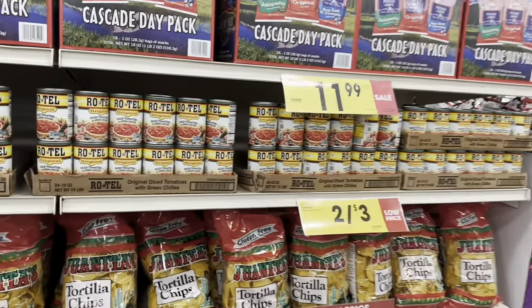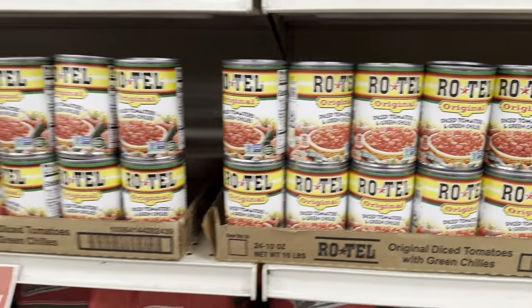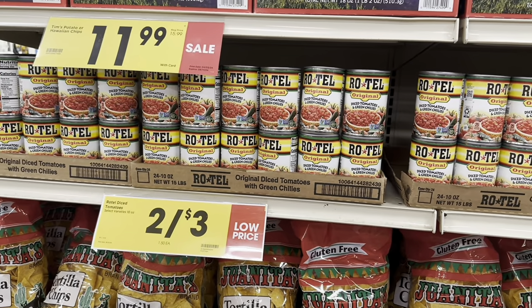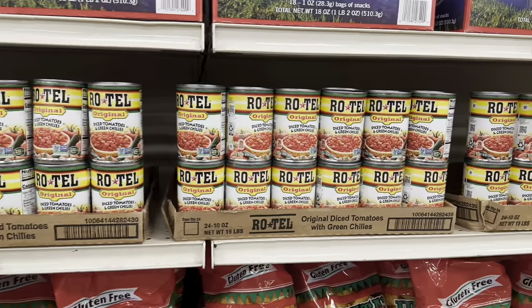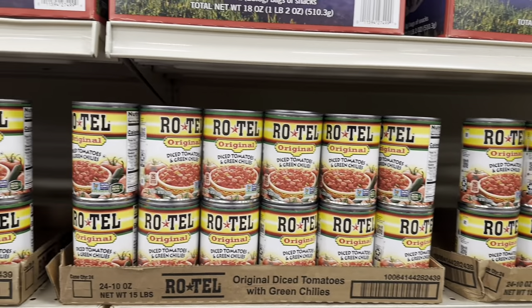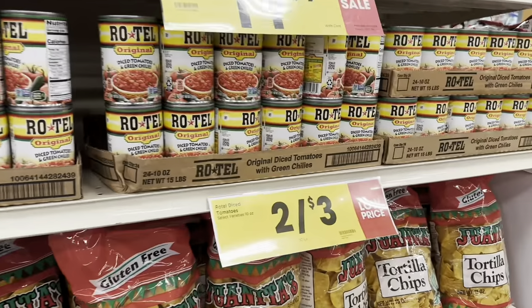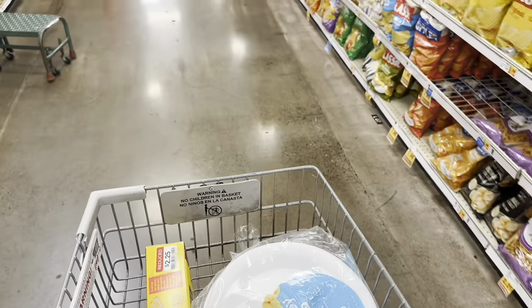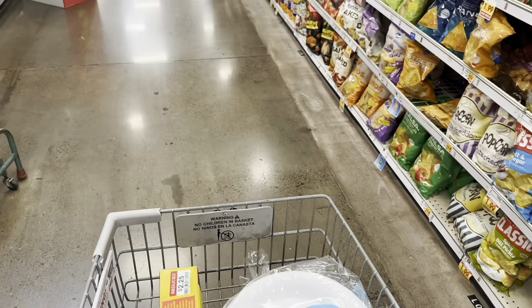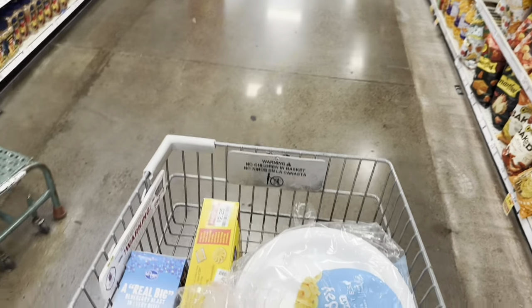Right now they have Rotel — two for $3.00, so $1.50 each. I need Rotel but I'm not sure what I'd use it for just yet, so I think I'll pass on it for now. I'm about to head to the register — I didn't get much out of the clearance section today. I guess I came on a day where it wasn't too stocked.